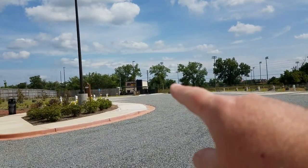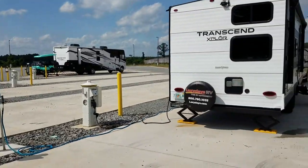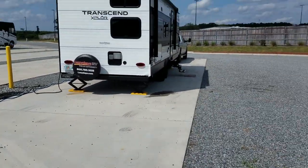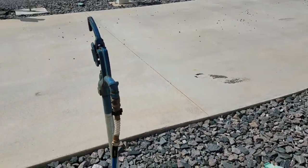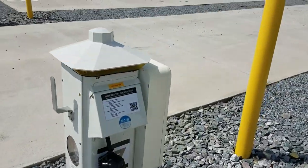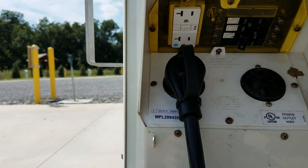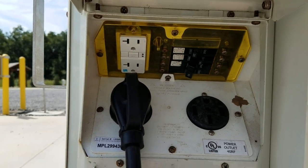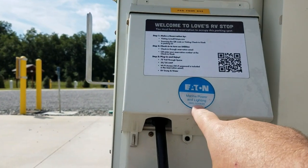That's the entrance right over there. The gate opens and you come through. You get a gate code in your email. I got site 37 right on the end. It's a long, level concrete pad, and we've got water, sewer — which I haven't hooked up yet — and the pedestal is 30, 50, 20 amp up there, and your breakers are actually up on the top. This is a marine pedestal — Marina power and lighting.